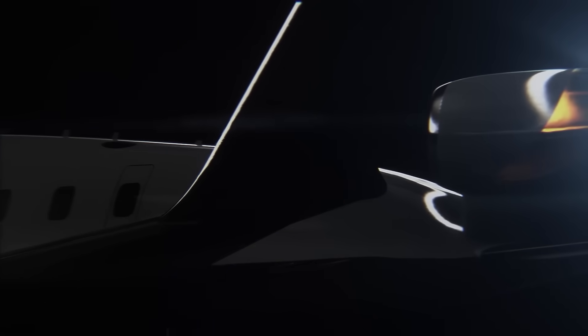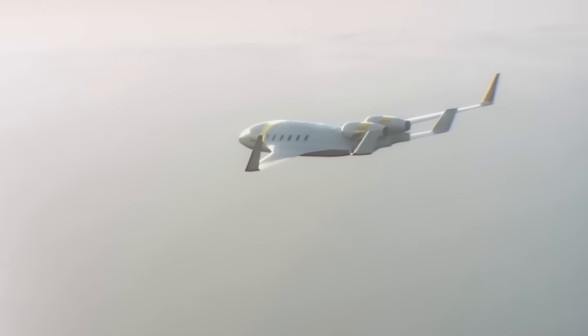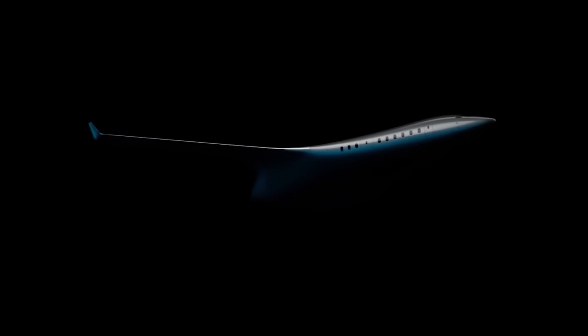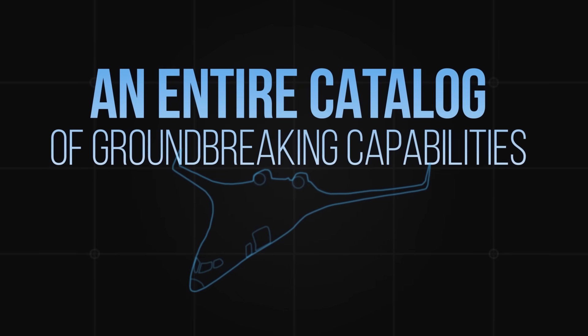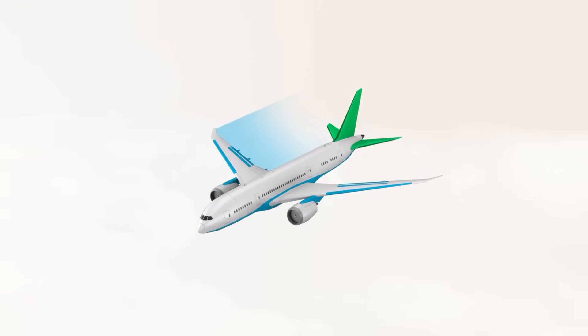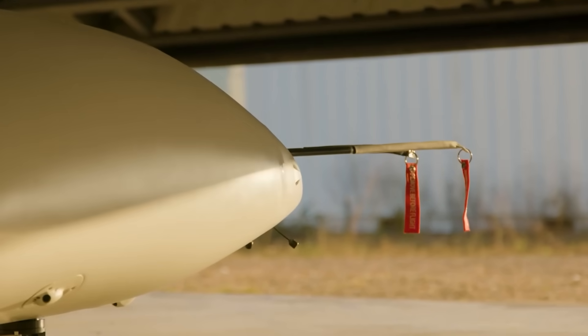This is where the Jet Zero XBW-1 comes in. Its blended wing body design revolutionizes the airplane into something the world hasn't exactly seen before, and with that revolution comes an entire catalog of groundbreaking capabilities. The Jet Zero XBW-1 is the face of the significant leap from traditional airplane design to the more efficient blended wing body design.